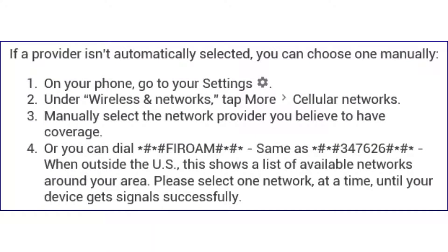If a provider isn't automatically selected, you can choose one manually. On your phone, go to Settings, under Wireless and Networks tap More, then Cellular Networks, and manually select the network provider you believe to have coverage. Or you can dial ##FIROAM## (same as ##347626##) when outside the US — this shows a list of available networks in your area. Please select one network at a time until your device gets signal successfully.